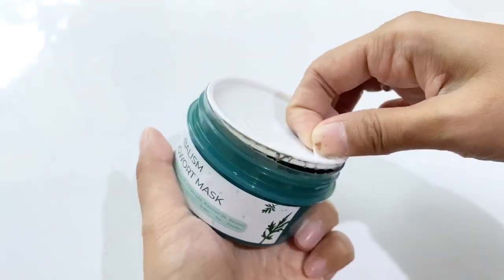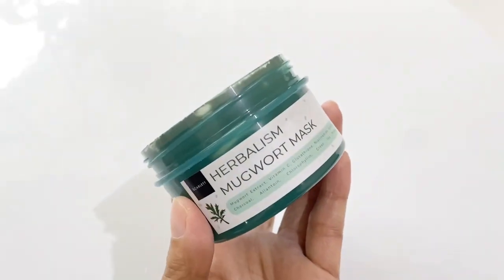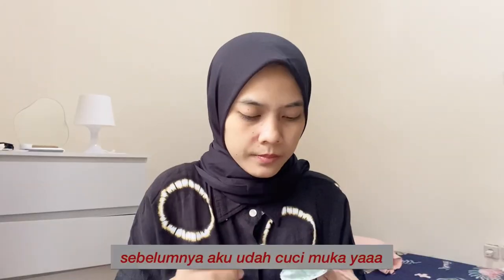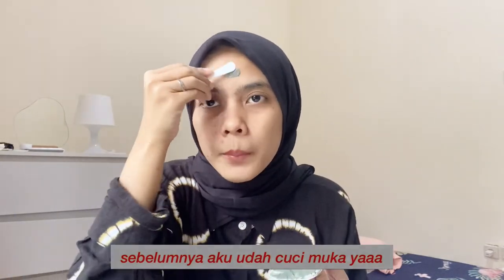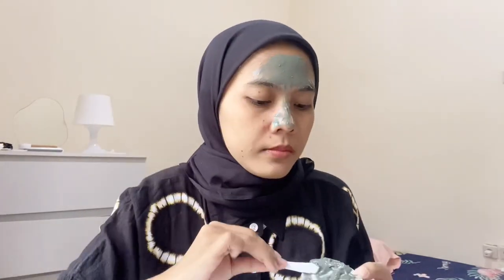Inside the packaging there's already a spatula to make application easier. The Magward Mask has a liquid texture and is very suitable for normal-to-oily, acne-prone, or large-pore skin. Because my T-zone tends to be oily, I'll use the Magward Mask there. It contains Magward Extract, Chlorophyllin, and Allantoin, which can calm the skin and reduce acne inflammation.